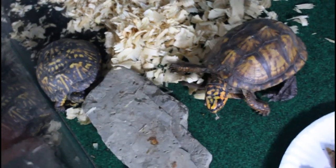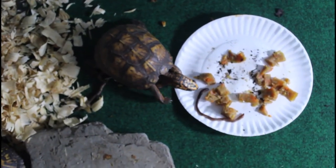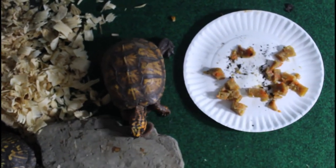This tank is 250 gallons, and we have another tank that's 250 gallons with some other box turtles in it. Good job, Smash — he's getting those worms.